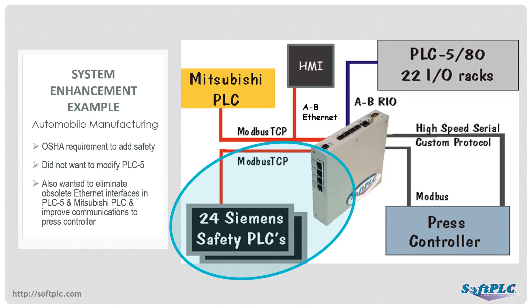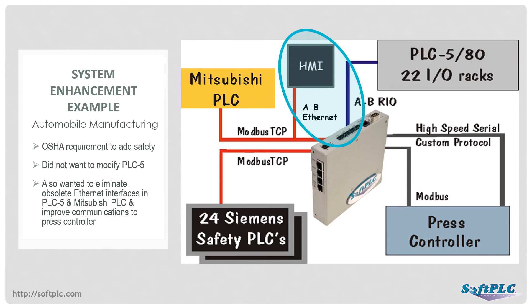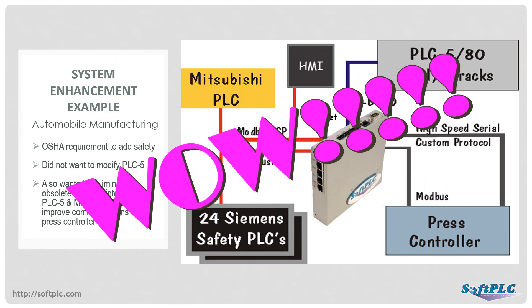The customer opted for Siemens safety PLCs, which communicated to the SoftPLC gateway via Modbus TCP. A new Ethernet module for the Mitsubishi system also used Modbus TCP. The new HMI application connected to the gateway via Allen-Bradley Ethernet protocol and was able to access every controller on the line via the SoftPLC gateway's data table. Five protocols in a single gateway, tying data from multiple vendors' products together with extremely fast response time. No other protocol converter could have accomplished this.